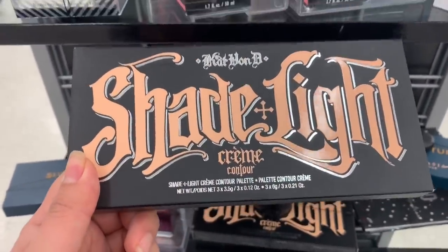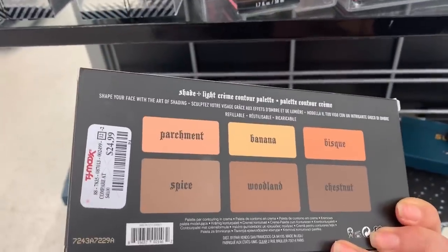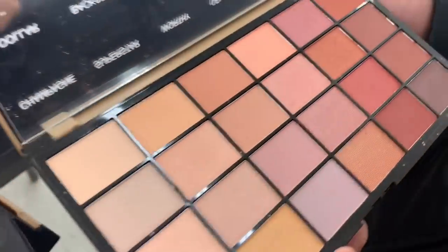Oh my god! Here they have the Cat Bendy Shade and Light Cream Contour for $24.99 — they have so many of them. Here they have this Revolution Makeup long eyeshadow palette for $5.99.